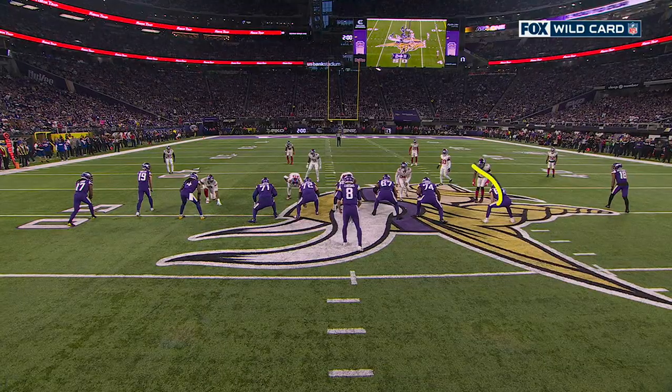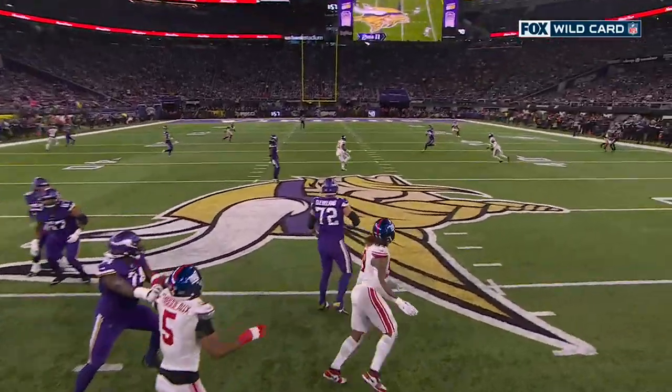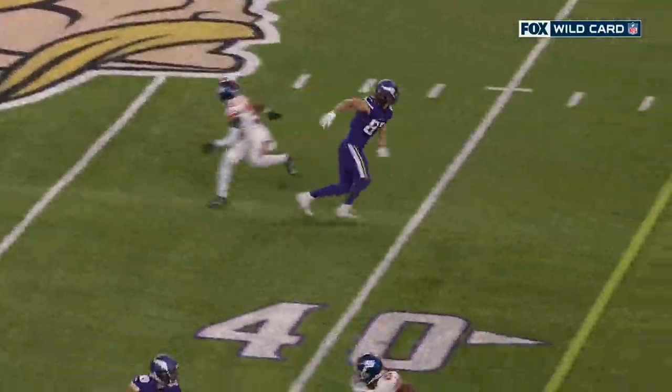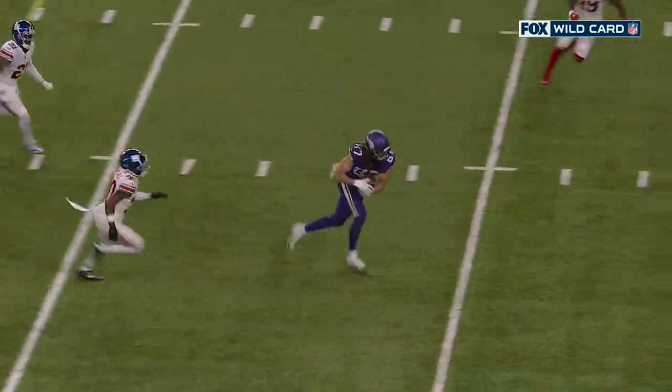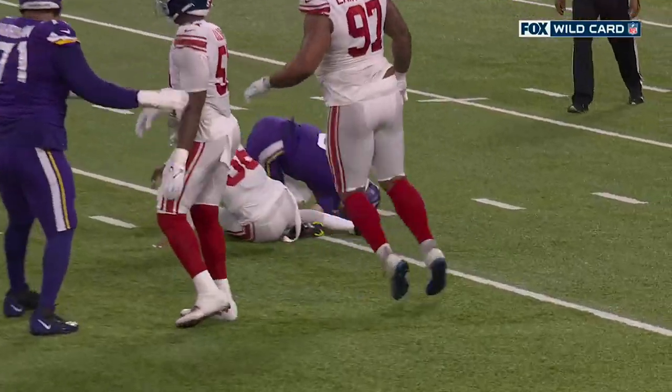Great route — it's a stick-nod. The safety is too high. You're going to see him break out, stick, then wrap it. Cousins has to hold that ball to the very last second. It's a really nice route, finding that little pocket. Cousins hangs in — see the big hit he took.